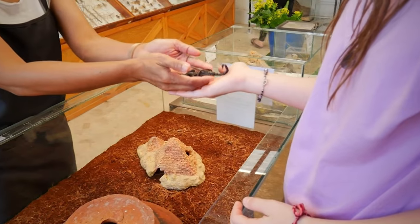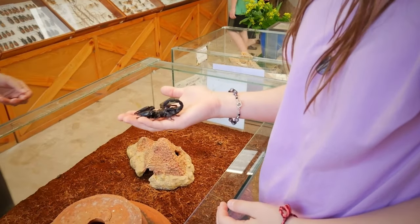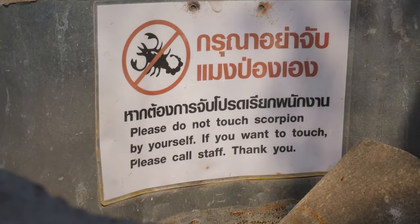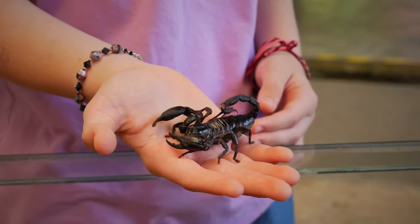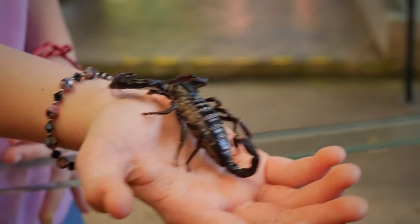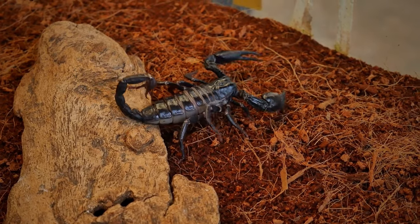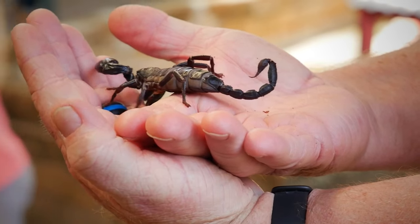And believe it or not, you can do the same with the scorpions. They do have a sign not to touch the scorpions unless you have staff helping you, but these scorpions have been handled since birth. These are actually not the most dangerous scorpions — even though they look very scary and dangerous, their sting is only about as bad as a bee sting.